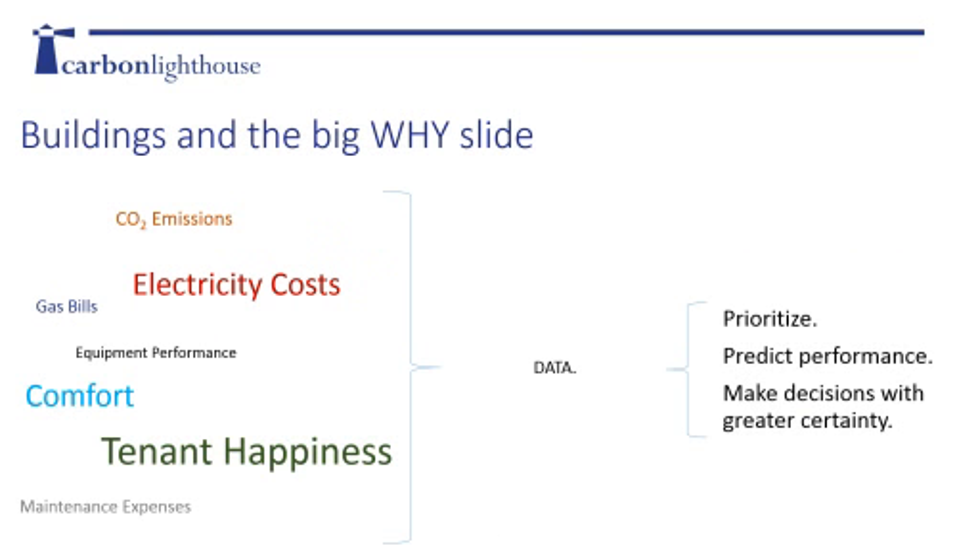In buildings, we care about a lot of things: clean energy, CO2 emissions, reducing electrical and gas bills, maintenance expenses, equipment performance, comfort, and especially for office buildings, tenant happiness. Prioritizing what to do means quickly predicting performance with more certainty. Ultimately, we want to make decisions with less ambiguity. A big part of this is data - lots of data over time. This is where equipment and temperature loggers can come in, allowing us to model equipment and systems with a lot more accuracy.